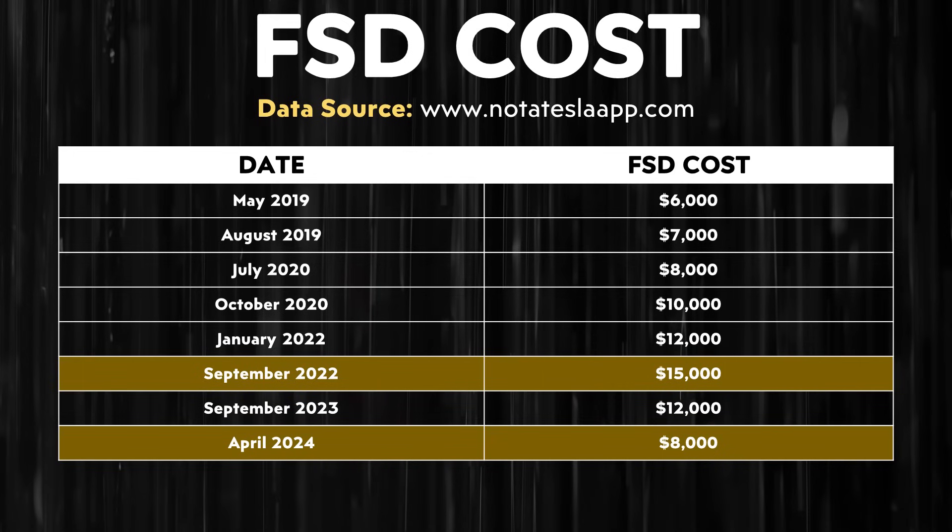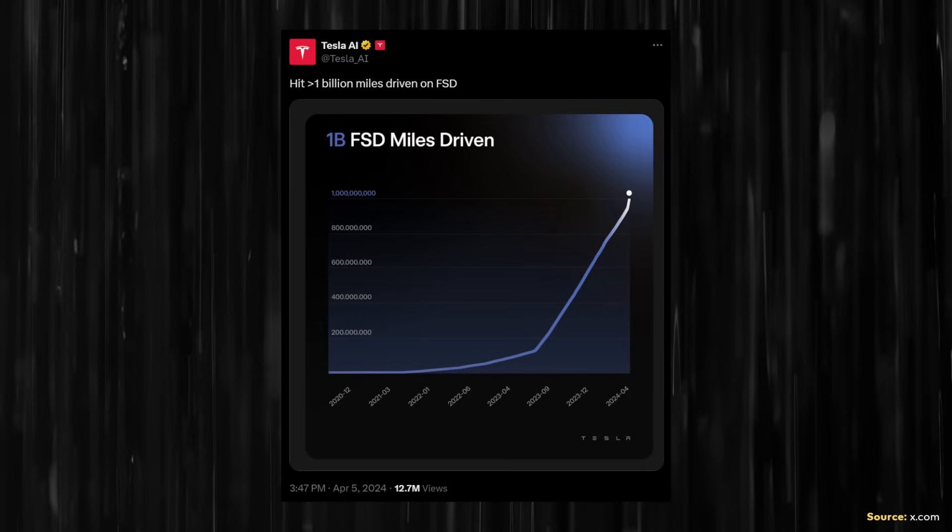This $8,000 price is a great deal, especially since the price went all the way up to $15,000 at its peak and more recently was at $12,000. When it comes to milestones, the Tesla AI account posted that 1 billion — yes, with a B — 1 billion miles have been driven with FSD beta. That's really impressive. And with the recent price change bringing more users, this miles-driven number is going to go up a lot more, giving Tesla a lot more data to train their system.